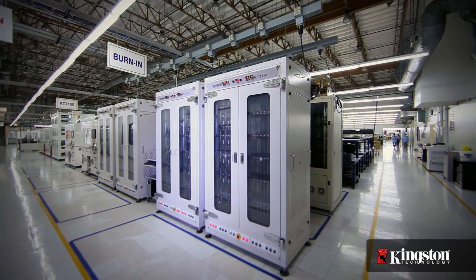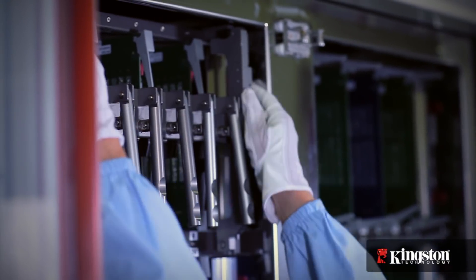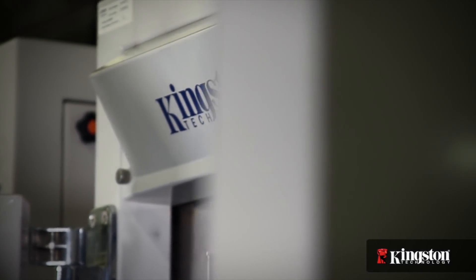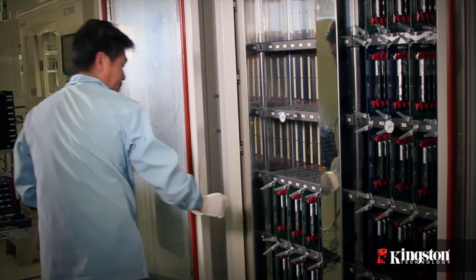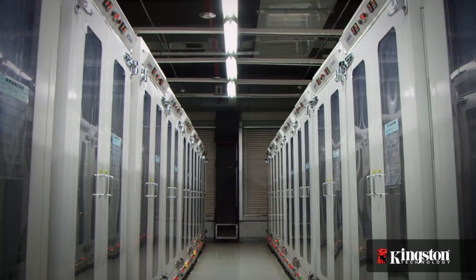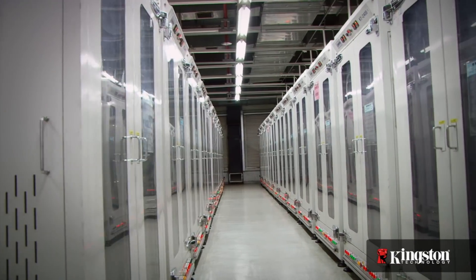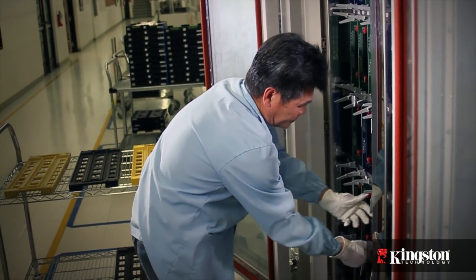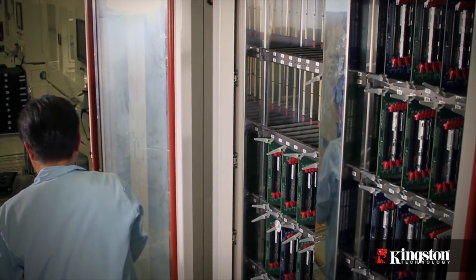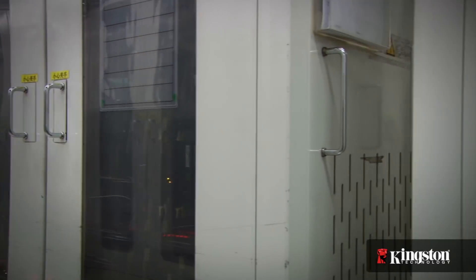In addition to production testing, all server-grade memory products are required to undergo burn-in testing. Kingston's unique patented KT2400 test chambers simulate three months of heavy server usage and stress the memory beyond any environments typically experienced within a data center. This is done to screen any marginal or bad memory cells and it dramatically reduces early life failures. At a temperature of 212 degrees Fahrenheit (100 degrees Celsius), every cell is subjected to heavy test patterns. Kingston's quality standard dictates that one bad cell detected equals a defective memory module. Considering a 16 GB server memory module can have over 130 billion memory cells, Kingston maintains an exceptionally high quality standard.